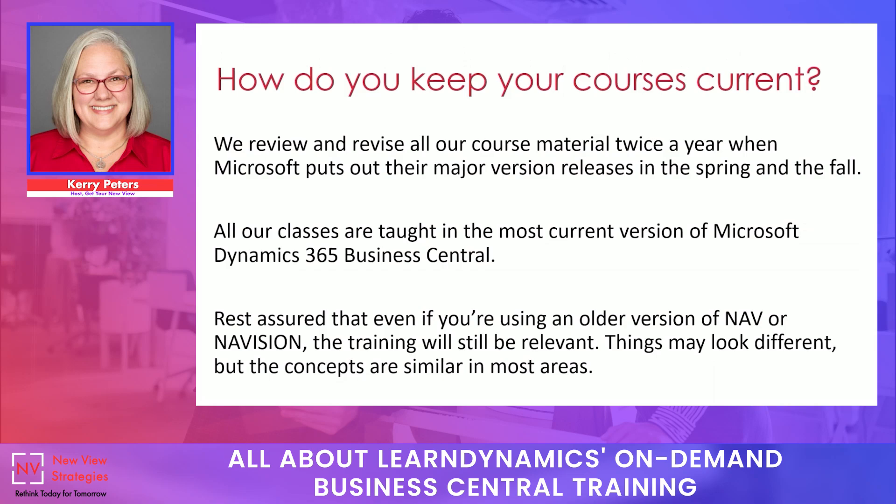We pride ourselves on keeping our courses very current. Microsoft puts out a major version release every spring and every fall, and we review all of our courses to make sure they stay up to date with the current feature set. When new features come into place, we reshoot the portions of the video in that course that have been changed by the most recent update. So you may even see something updated in the middle of taking a course, because we always want to make sure you get the most current version that Microsoft makes available.